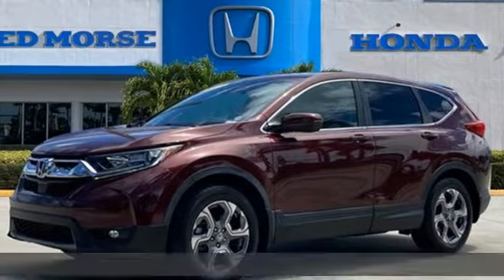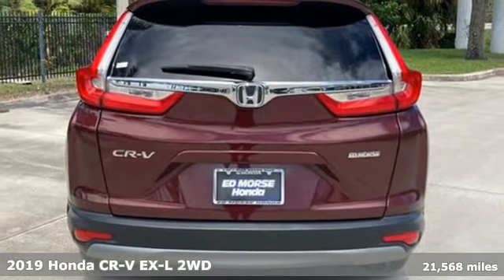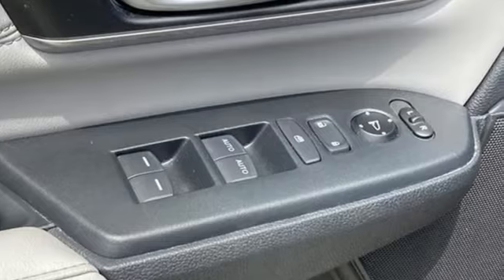Here's a 2019 Honda CR-V. Check out this CR-V's fuel efficiency numbers, safety measures, and cargo capacity and you'll be glad to drive it for the long haul.